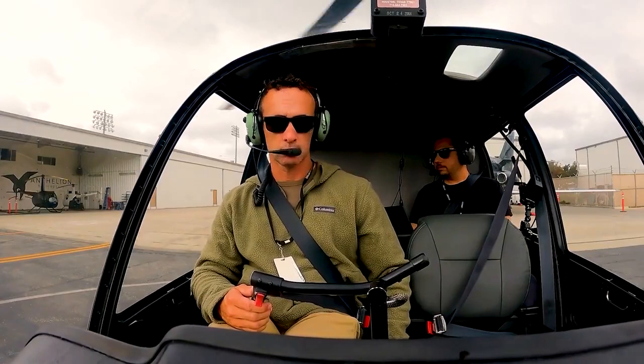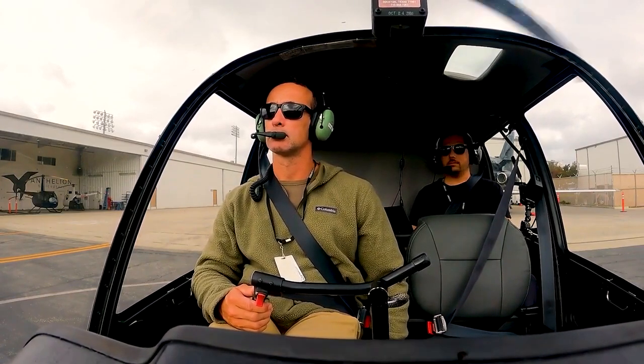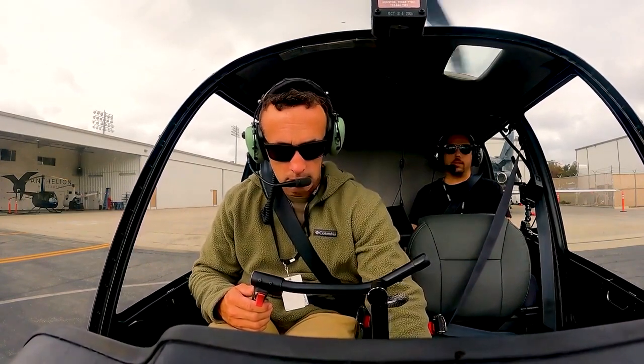Temporary flight restrictions in effect for the Los Angeles area, including several areas of prohibited airspace. Contact flight service for additional information. By the initial contact, you have Gulf. Long Beach Tower, good morning — helicopter 744 Hotel Sierra is with you at Atlantic Aviation, for a West Wardlow departure, south to the river, information Gulf.